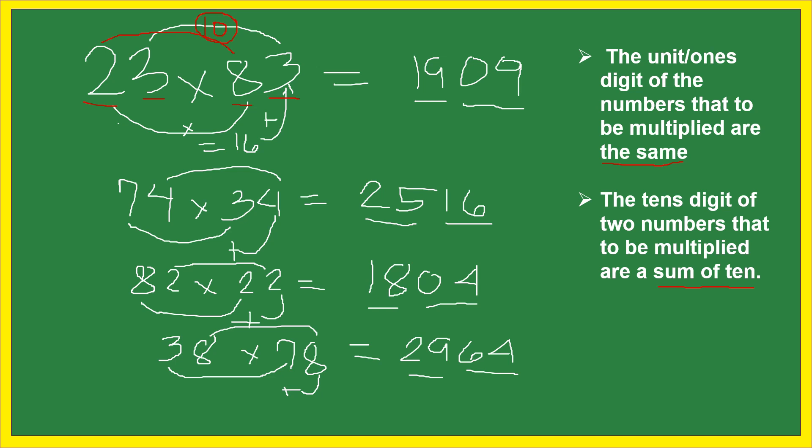For 74 and 34: the ones digit is the same (4), and 7 plus 3 equals 10 — so yes, both conditions are satisfied. For 82 and 22: the ones digit is 2, and 8 plus 2 equals 10 — both conditions satisfied. For 38 and 78: both have ones digit 8, and 3 plus 7 equals 10 — both conditions satisfied.